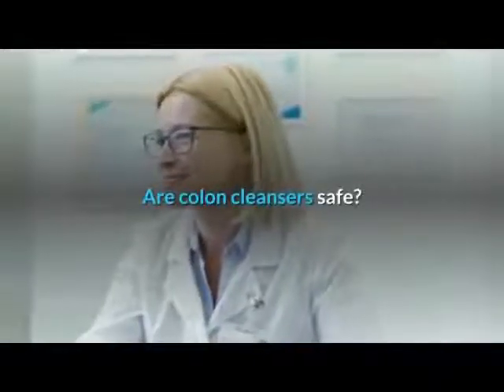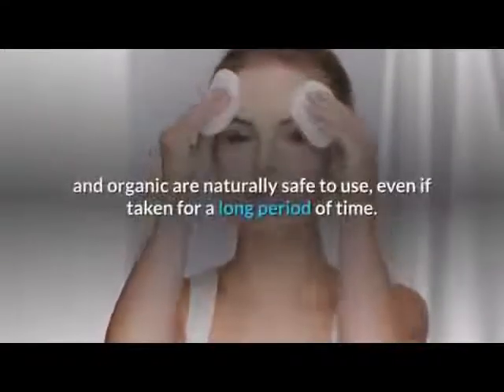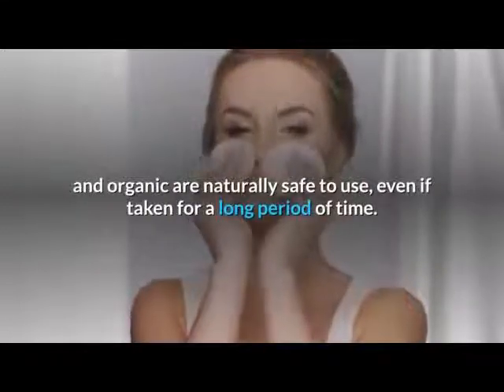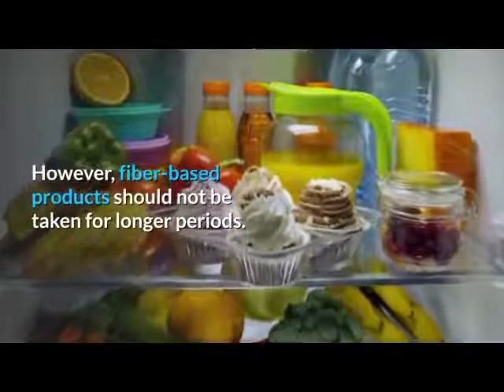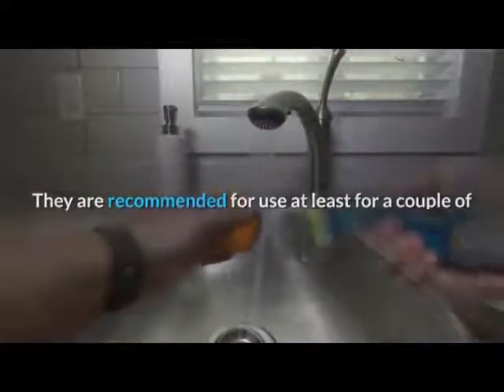Are colon cleansers safe? Oxygen-based colon cleansers that are natural and organic are safe to use, even if taken for a long period of time. However, fiber-based products should not be taken for longer periods; they are recommended for use for at least a couple of months.